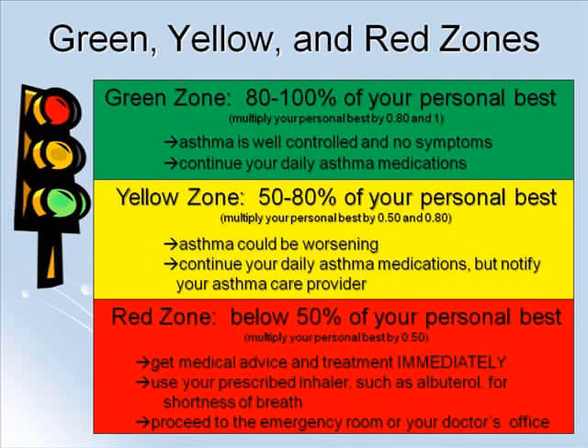After your personal best is determined, your asthma care provider will develop a treatment plan based off a 3-zone system. The green zone is 80-100% of your personal best. Take your personal best and multiply it by 0.8 and 1. Anything between these two numbers puts you in your green zone. This means your asthma is in good control with no symptoms — this is where you should be every day. You should continue to use your regular medications and continue with normal activities.